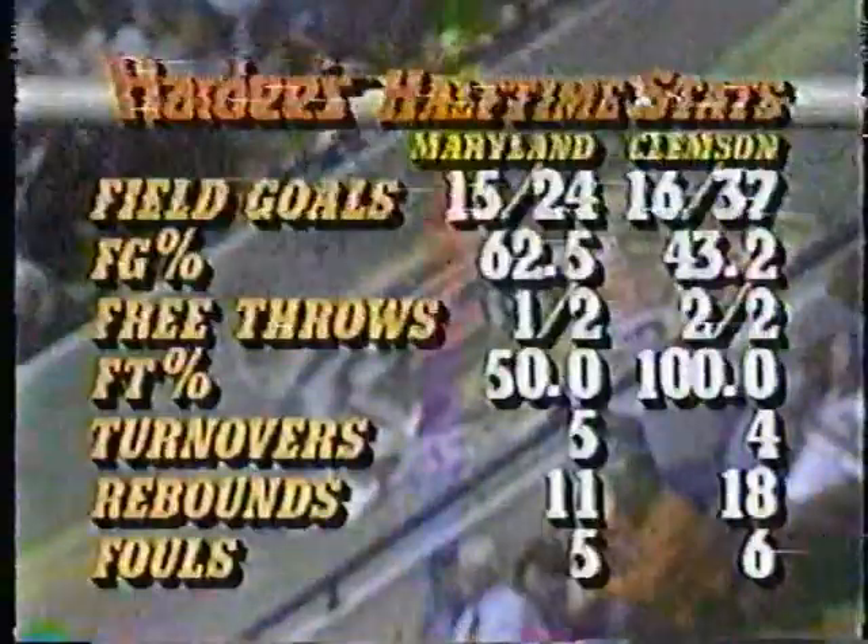They're going to throw it — looks like to midcourt at least. There's nobody down in that half of the court for Clemson. They launch one and it's going to be picked off by Bias. Harvey Grant got a hand on it and almost made his shot. Boy, what an active first half — Clemson's going to take a three-point lead to the locker room.